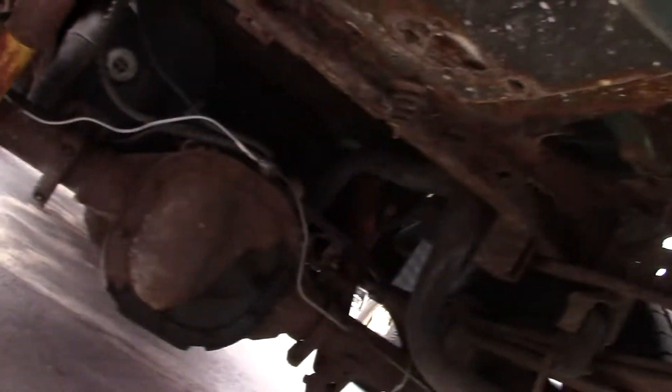The biggest rust spots are here on the tailgate. Let's see if we can get underneath here and see.